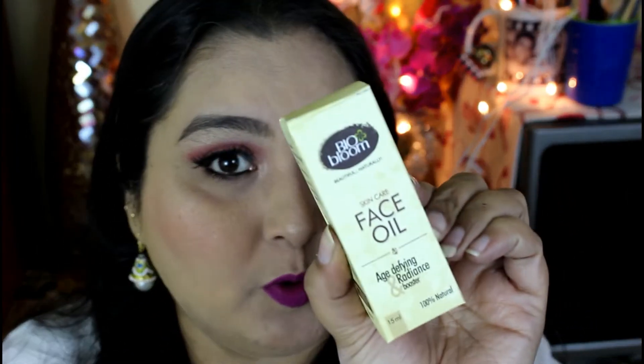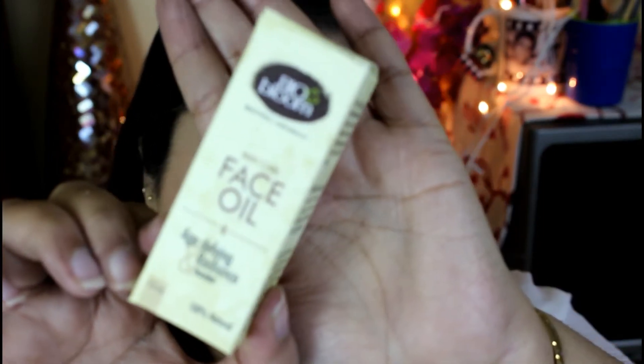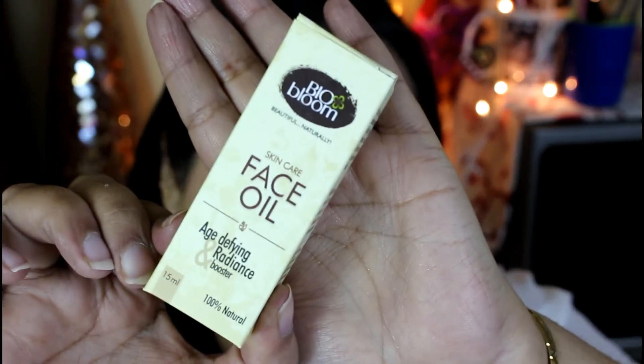The products we have found here are four products. The first product is Bio Bloom Face Oil. This is Bio Bloom Face Oil and the price is Rs. 1499. The first product alone is so costly.